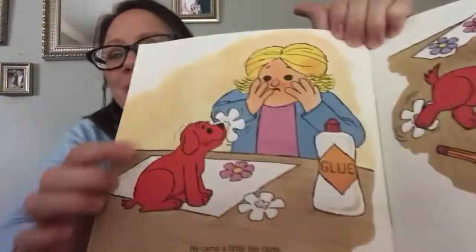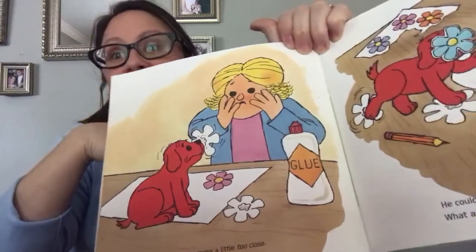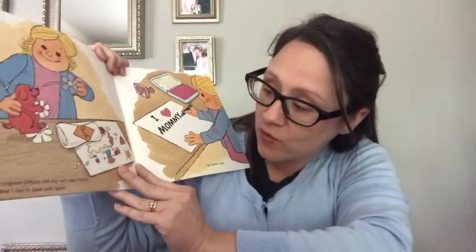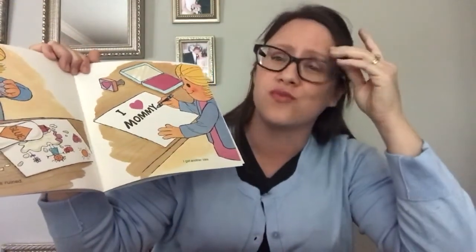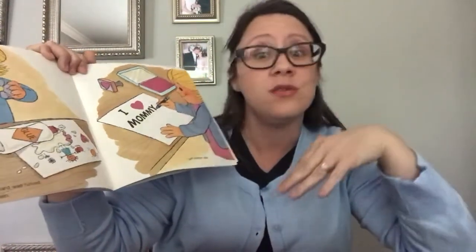Clifford came a little too close. He got the glue on the flower stuck to his nose. He couldn't see where he was going — what a mess. I un-glued Clifford, but my card was ruined. Now I had to start all over again. How would that make you feel if something you worked really hard on was ruined? Would you be so sad? But it would be okay — you could do it again. No problem.